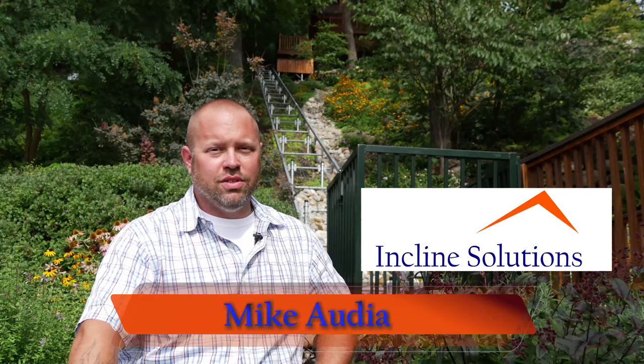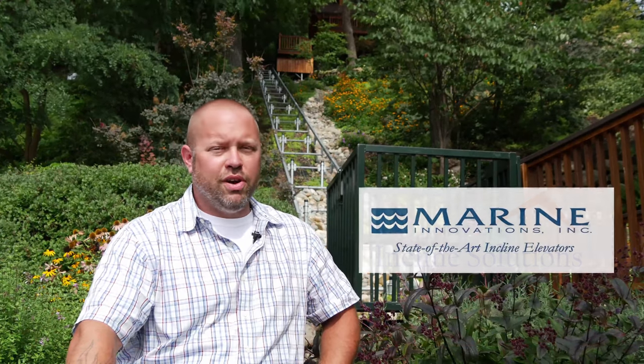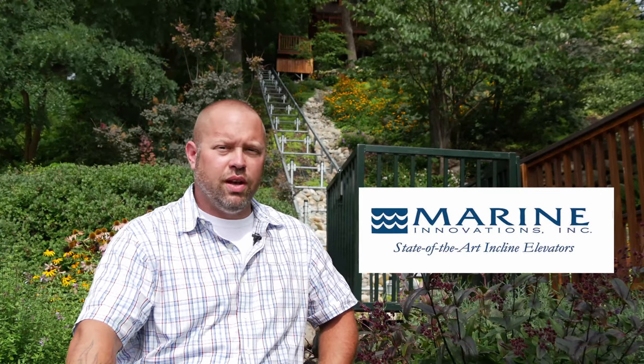Hi, I'm Michael with Incline Solutions. Behind me we feature a Marine Innovations product, the Residential Elevator.